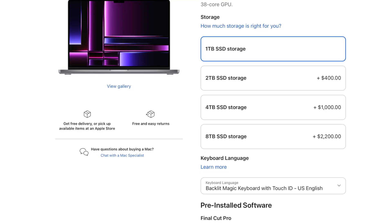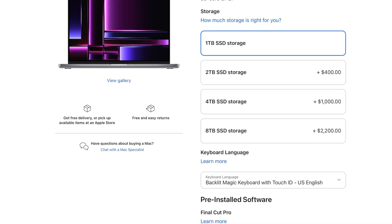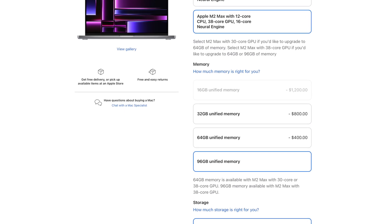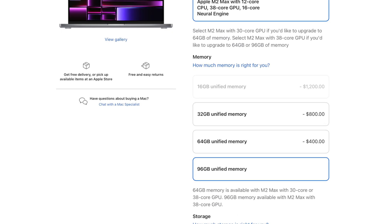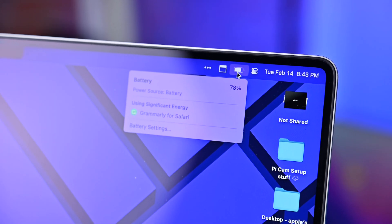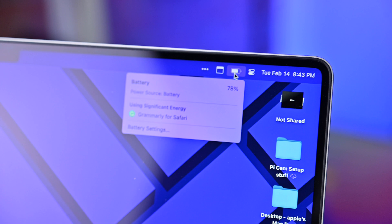When configuring the machine, you have a couple of different options. You can go up to 8 terabytes of internal SSD storage on either the old or the new generation. You could go up to 64 gigs on the prior generation model, but the new one lets you go all the way up to 96 gigs of unified memory. The new 16-inch MacBook Pro also has more battery life — up to 22 hours of runtime during video playback, compared to 21 hours on the previous model.